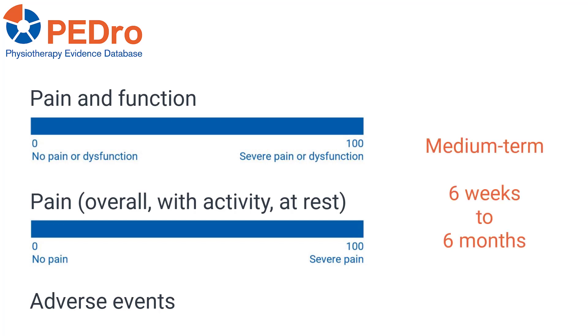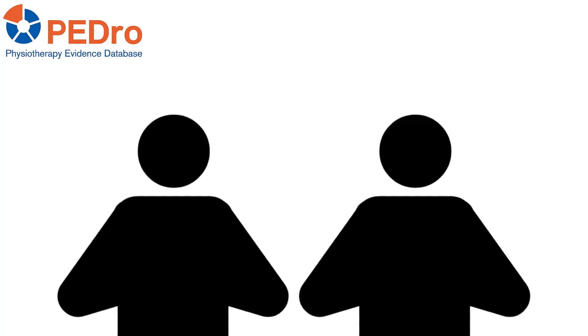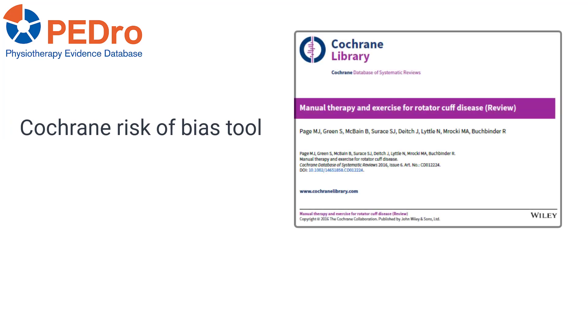Medium-term follow-up, that is 6 weeks to 6 months, was used as the primary time point. Two reviewers independently identified trials for inclusion and extracted data; discrepancies were resolved through discussion or by arbitration from a third reviewer. The Cochrane Risk of Bias tool was used to evaluate trial quality, with all quality ratings extracted from a recent Cochrane review.